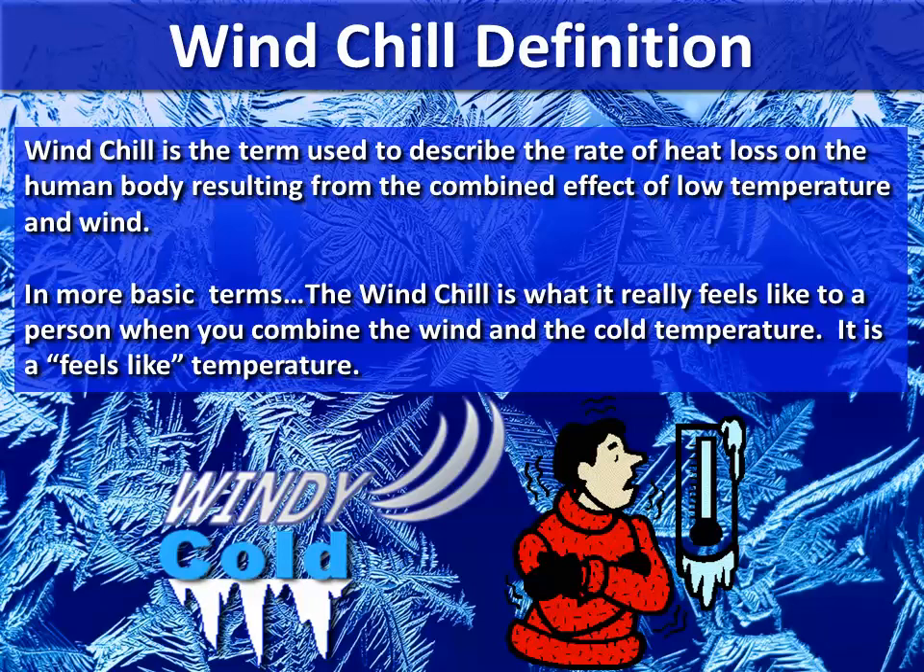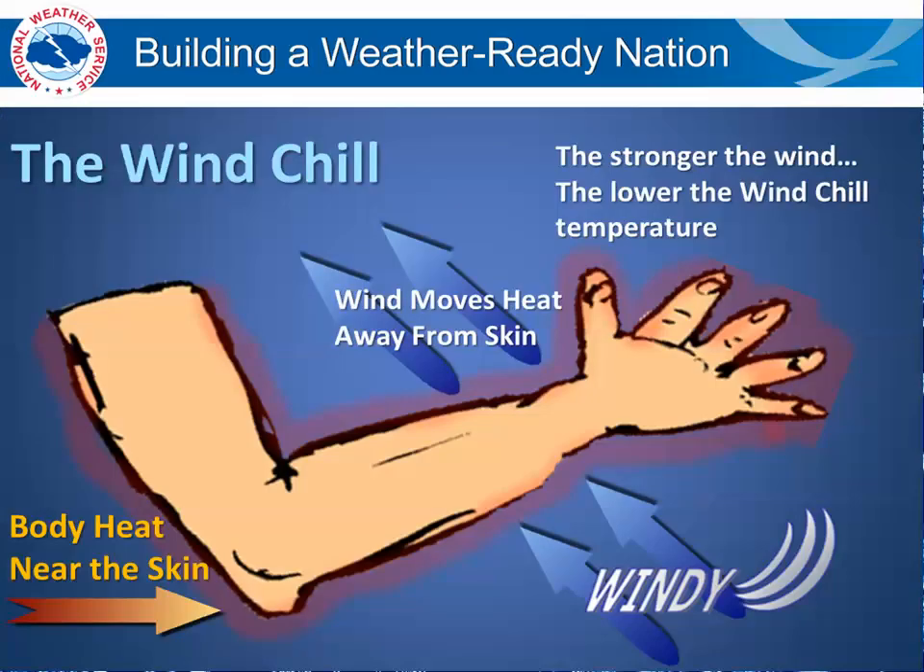It's the feel-like temperature. Here's a diagram showing you exactly how the windchill works. If you have an exposed arm like this picture, there's heat just above and around your skin. If you blow wind across that, the wind actually removes that little barrier of heat around your skin and makes it feel a lot colder to you. The stronger the wind, the lower the windchill temperature is.